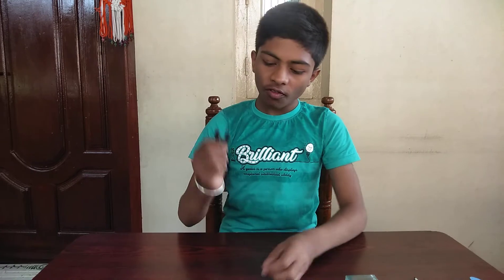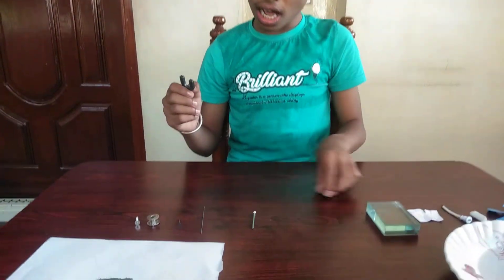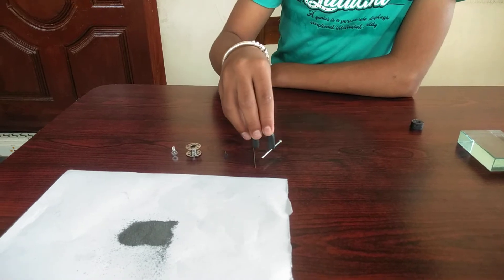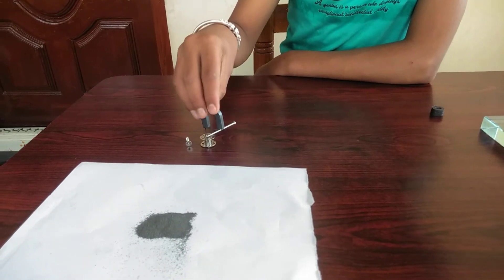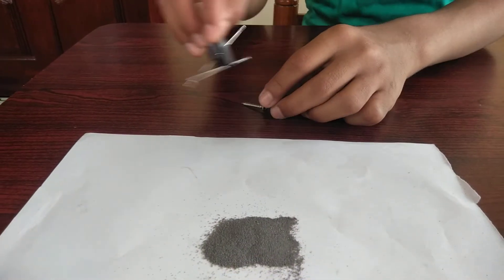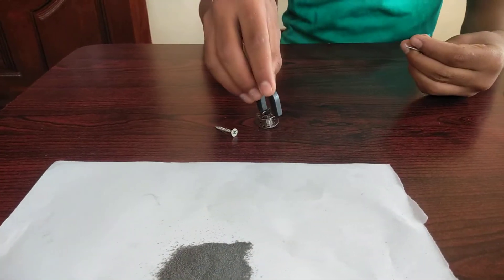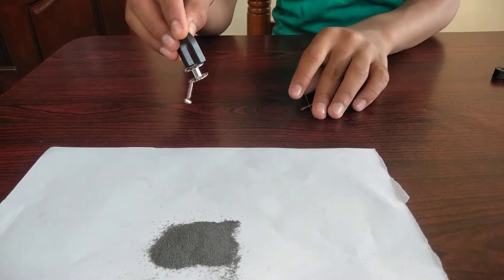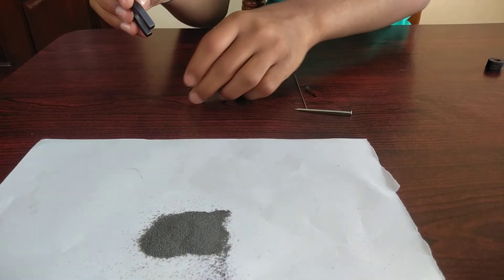Now let us see the magnetic materials. These materials are attracted towards the magnet. As you can see, here are a few needles. Wow — can you see how they are attracted? These are all called magnetic materials.